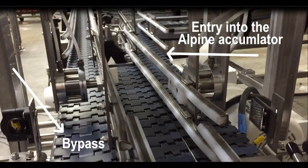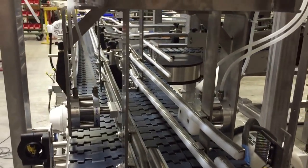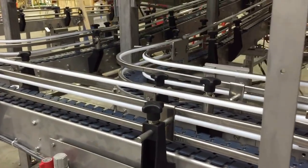The Alpine system is controlled by photo-eyes, proximity switches, solenoids, and filter regulators. When triggered, pneumatic clamps will extend and divert product traffic directly into the vertical accumulator. Additional manual shutoffs were also installed.